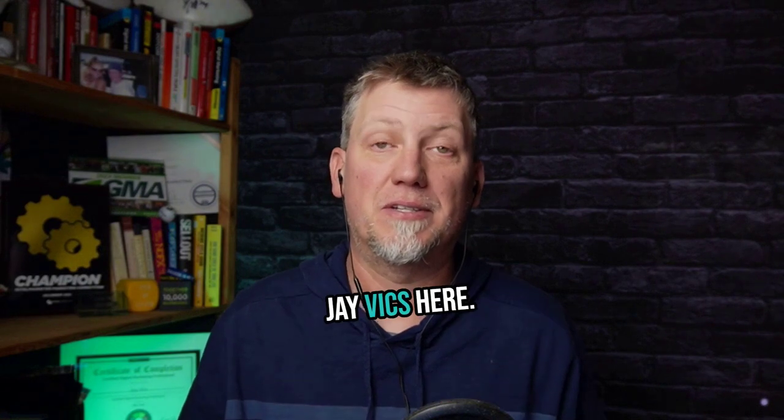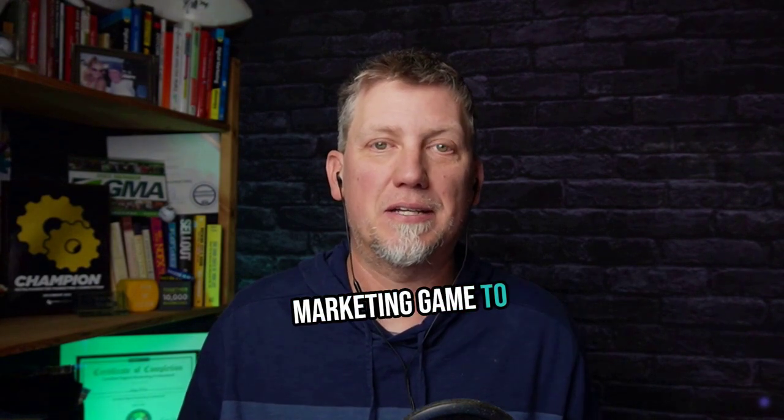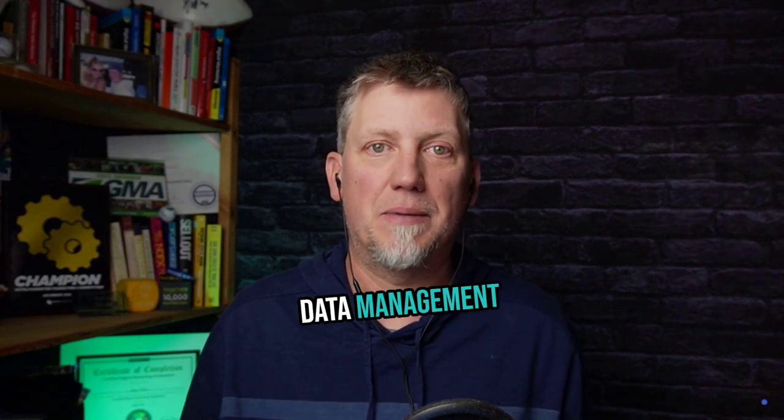What's up everyone? JVix here. Today, I want to talk to all my fellow small business owners about something that can take your marketing game to the next level: Unified Data Management with JourneyBuilder.io.